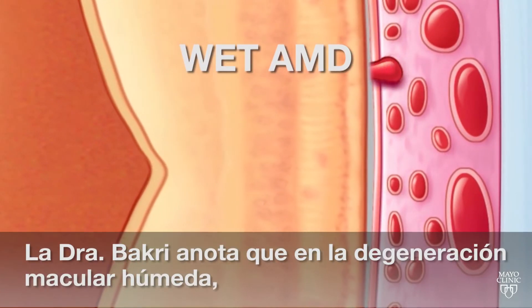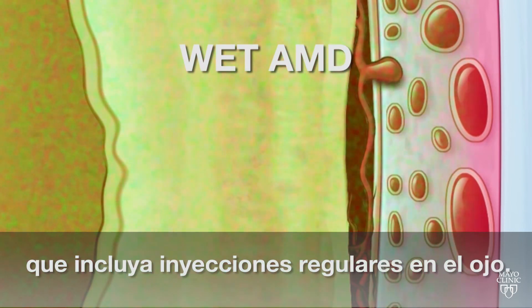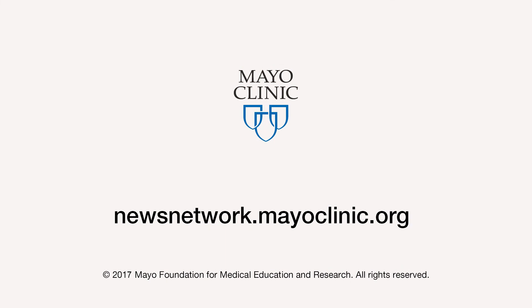Dr. Bakri says that for wet macular degeneration, you'll likely need to see a retina specialist for a treatment plan that includes regular eye injections. For the Mayo Clinic News Network, I'm Ian Roth.